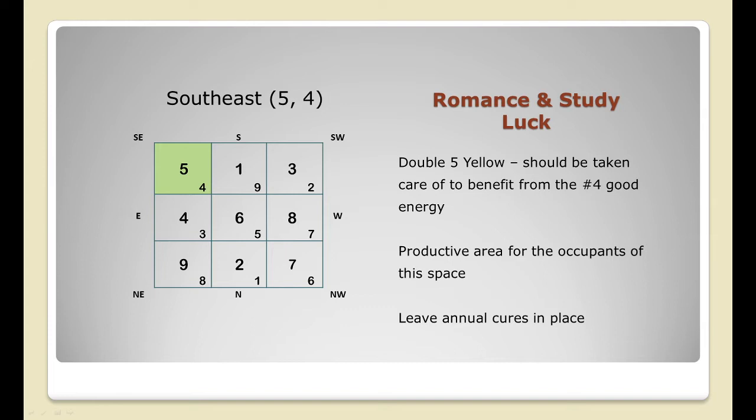It will not be possible to capture the good luck brought by the number four romance or study luck star if the Five Yellow here is not taken care of. Occupants of these rooms can look forward to productive time ahead by using this space, but the best thing to do is avoid activating the monthly star four with any cures or enhancements, as it will only weaken the metal cures used to weaken the annual star five.